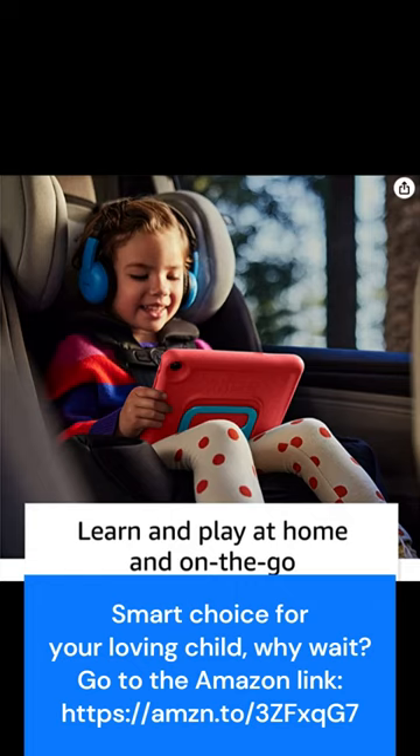So why wait? Give your child the gift of endless entertainment and education with our amazing offer on the Fire Kids tablet.